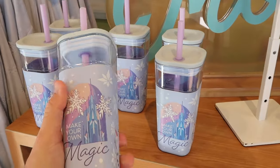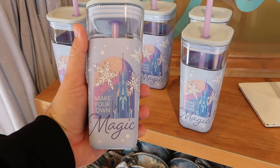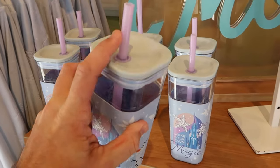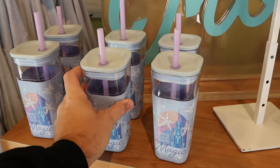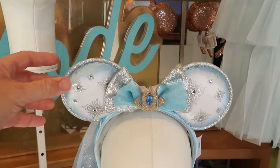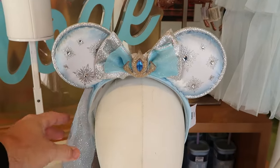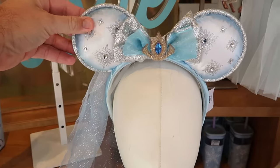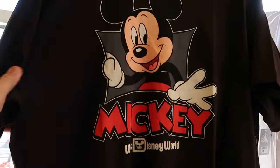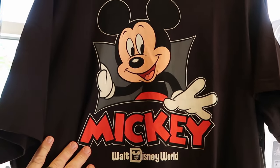Right up ahead there's some brand new drinkware — look at this Arendelle cup with 'Make Your Own Magic' on the side, even comes with a nice big straw for $25. Check out the new pair of Frozen ears — really nice quality with all the snowflakes and rhinestones. There are also some brand new graphic t-shirts with Mickey Mouse, your classic graphic saying Walt Disney World underneath, with Mickey kind of popping out of the shirt.